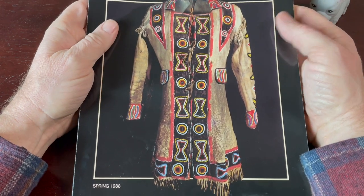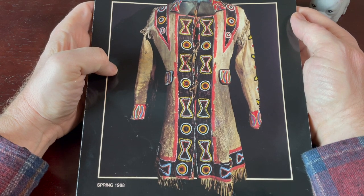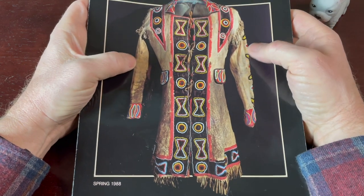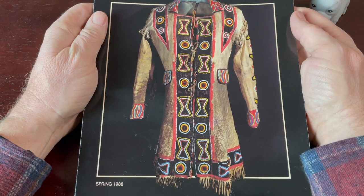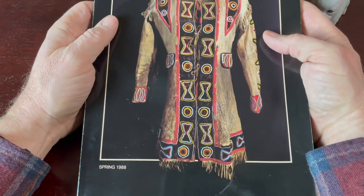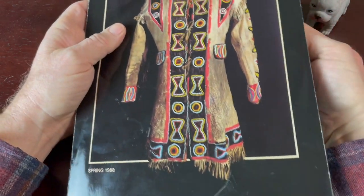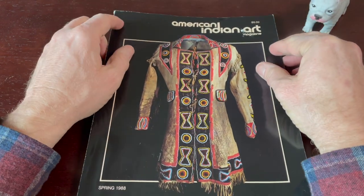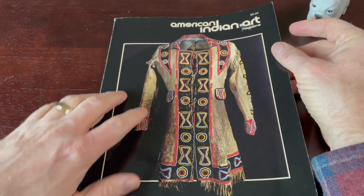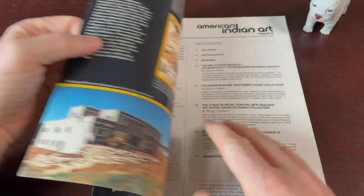I thought it was cool because it has some cool artifacts and artwork. It's got period artifacts as well as artwork produced by modern Native American artists. This magazine is kind of falling apart, so we're going to be a little careful.